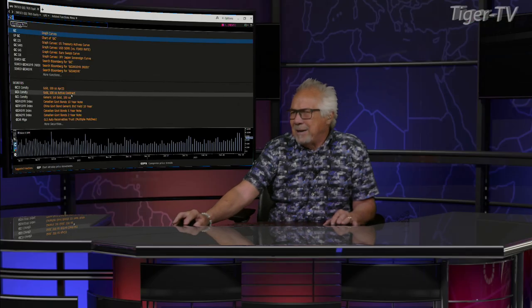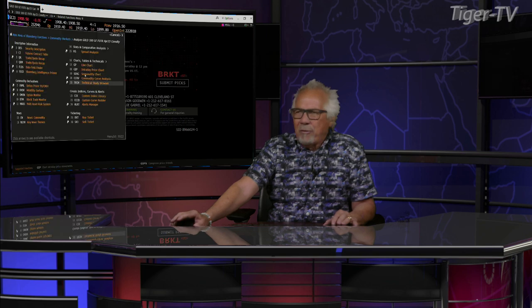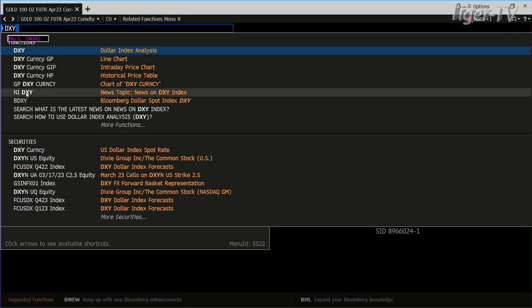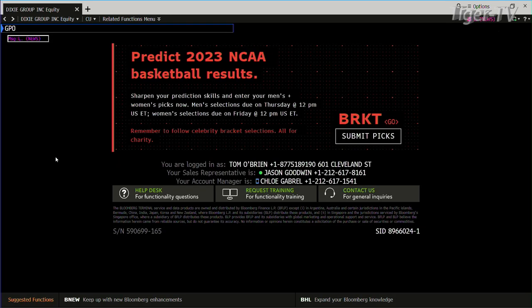Gold — the gold contract back down with light volume. Yesterday we did over 450,000 contracts on the way up; on the way sideways to down today, you did 252. King dollar is just kind of stable going sideways. It looks to me like king dollar could actually back down a little bit more before it wants to go higher again.